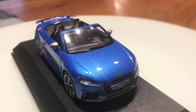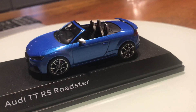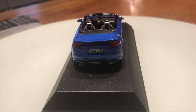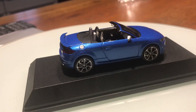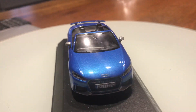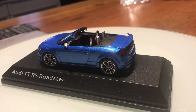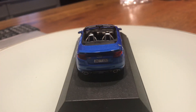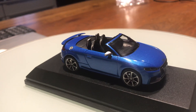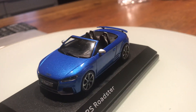Hello guys, and today I am very very excited. Remember that I told you last Friday in my 1:43 scale model car review of the 2019 McLaren GT that I'm supposed to have a new 1:43 scale model car arriving soon? Well, this is it. This is the 2016 Audi TT RS Roadster.